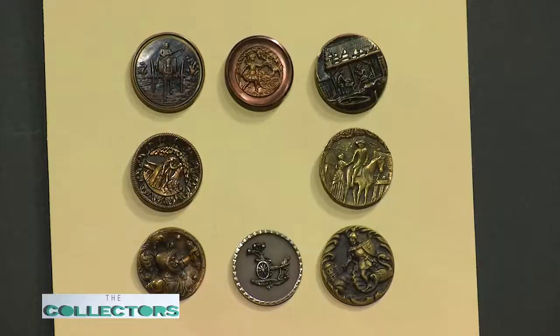Around 1880 we have what we call picture buttons. Any picture you can imagine was on a button — they are larger and were used on children's and adults' clothing. We have a National Button Society that started in 1938, so it's about 80 years old. Here in Michigan we have the oldest state society, started in 1940 — and it was started at J.L. Hudson's, where they met.